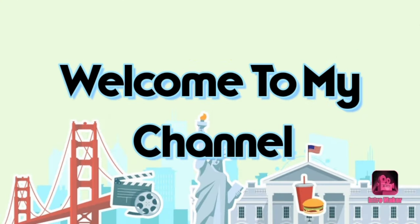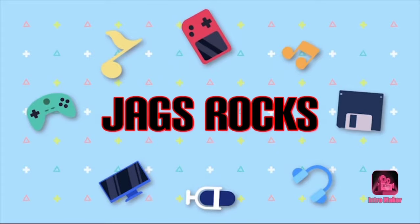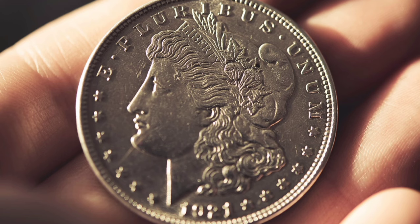Welcome to my channel. What is the best way to sell an old coin or a coin collection? How do you turn a coin or collection into spendable cash? There are two main avenues to revenue.